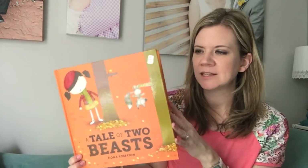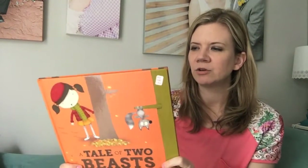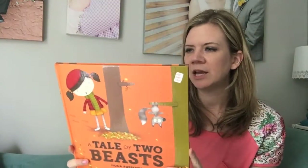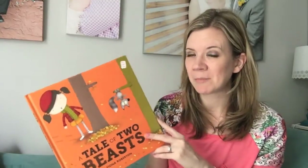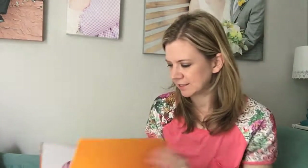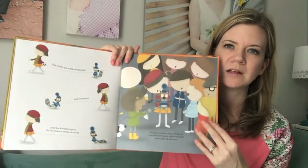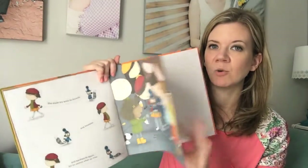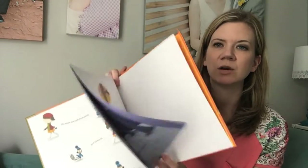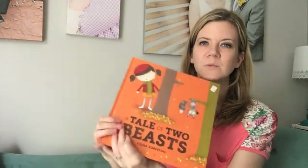The Tale of Two Beasts is a fun story told from two different perspectives. A little girl rescues a little strange beast and carries him safely home, but the beast is not happy and he escapes. The first part of the book is her perspective and the second is his. It's really fun illustrations, and it's a great book about friendship as well as how perspectives are always different — there are always two sides to the story. Great for older kids, but the little ones will enjoy it as well.